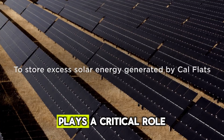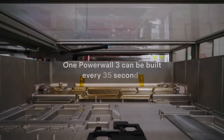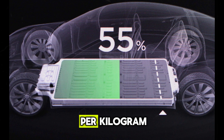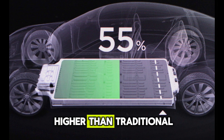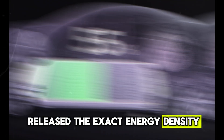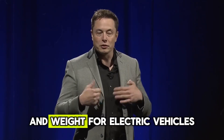Energy density plays a critical role in assessing any battery type, as it directly impacts key aspects of electric vehicles, including their range. Currently, NCM batteries have energy densities between 180 to 220 watt-hours per kilogram. However, nano-diamond batteries are projected to have an energy density up to 10 times higher than traditional lithium-ion batteries. Estimates suggest it could be around 500 watt-hours per kilogram, with the potential to optimize costs and weight for electric vehicles.